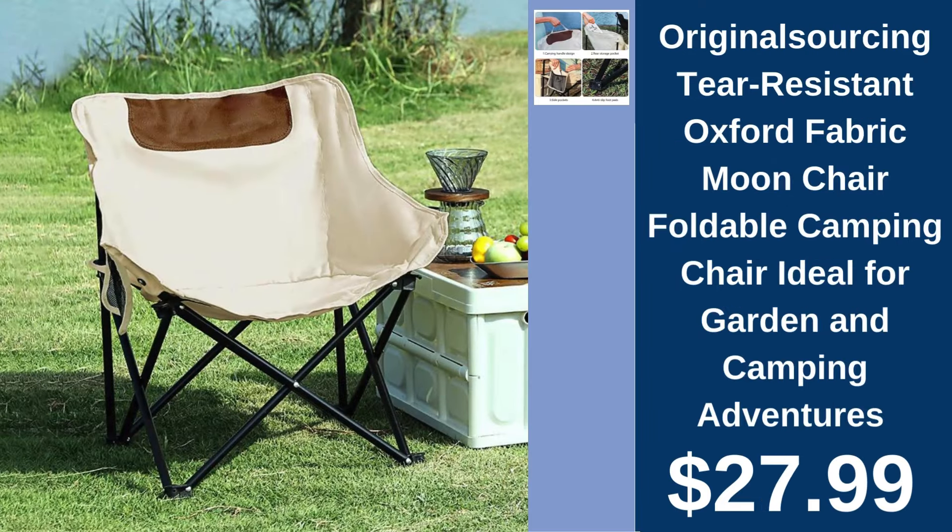Original Sourcing Moon Chair, $27.99. Experience comfort anywhere with the Original Sourcing Moon Chair, crafted from tear-resistant Oxford fabric. It's perfect for garden relaxation and camping adventures.